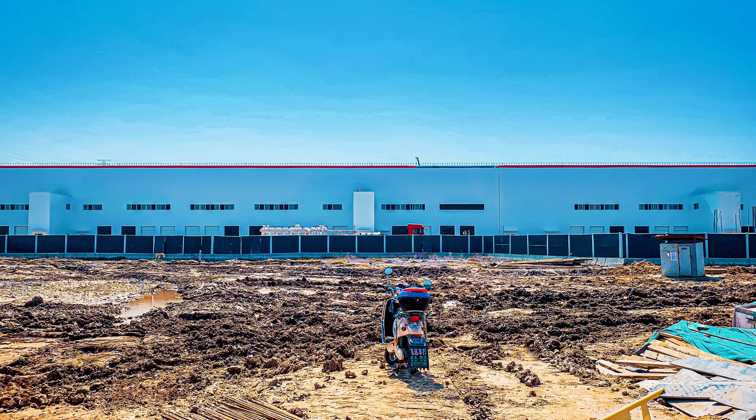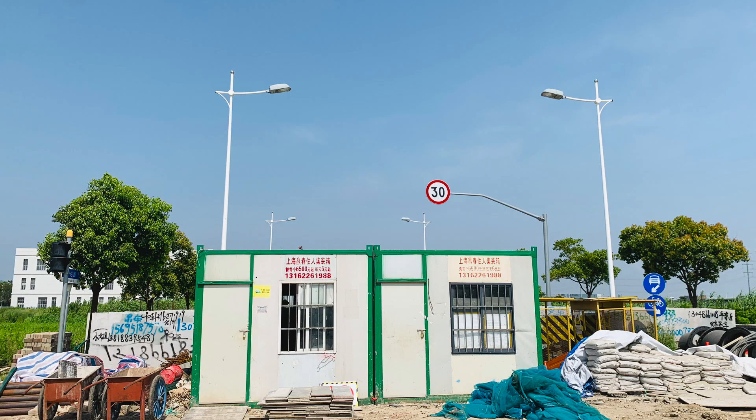I also shot some drone footage. I hope you enjoyed the latter part of this video. Thanks for watching.